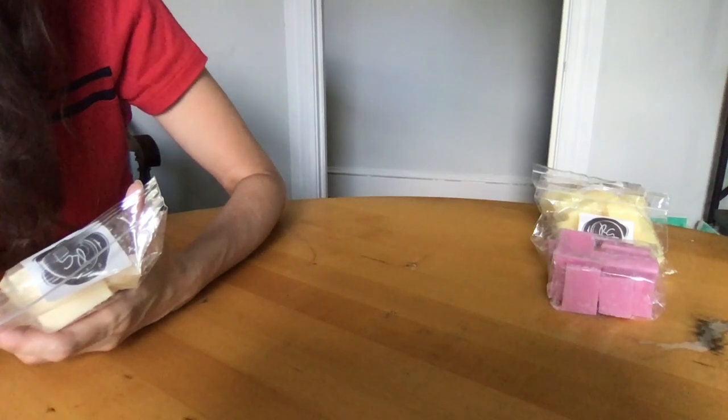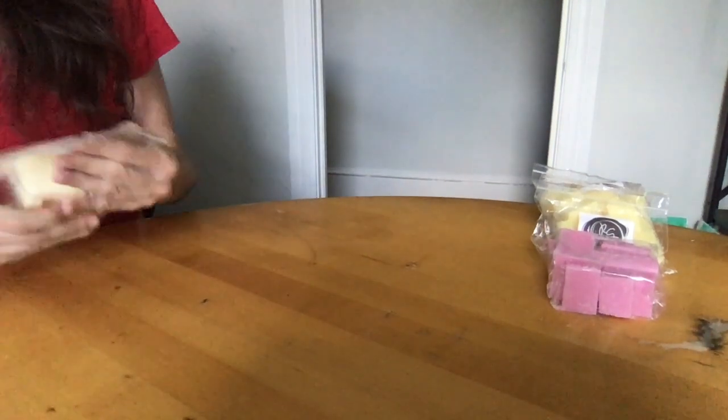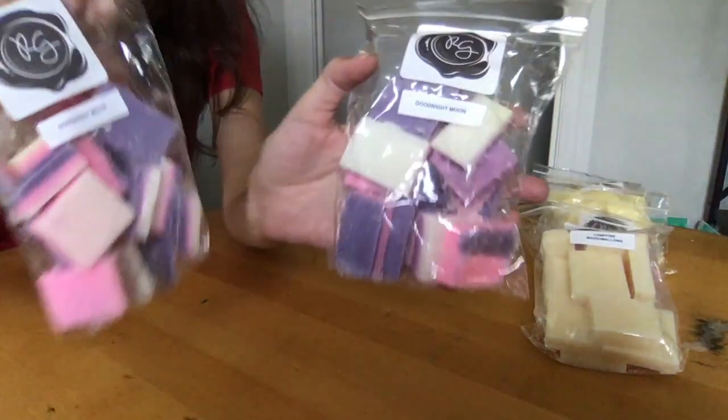Campfire Marshmallow Winter — a great blend of gooey marshmallows with a hint of warm smoky campfire. The marshmallows are delicious and definitely gooey. The campfire, for me, is very much a base note. I'll be very excited to see how that develops when melted.